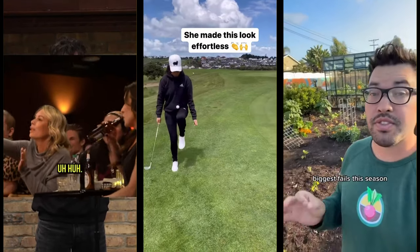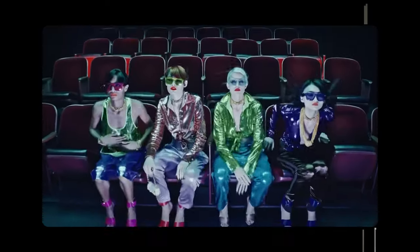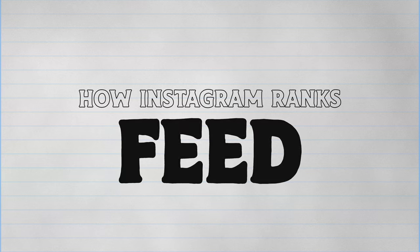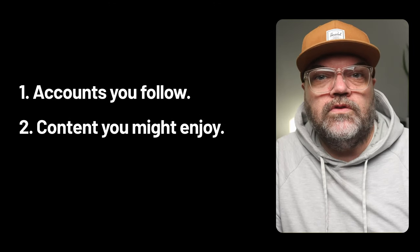That means if you watch reels that are primarily stand-up comedians, sports highlights, and gardening videos, but you seek out the work of fellow photographers in the Explore page, those are going to be their own unique experiences with fairly little crossover. Where crossover is likely to occur is based on the accounts that you're following. Instagram says feed is your personal home base to catch up with friends, family, and interests. Feed contains a mix of three things: accounts you follow, content from accounts Instagram thinks you'll enjoy, and ads. Feed contains a blend of formats — videos, photos, and photo carousels.